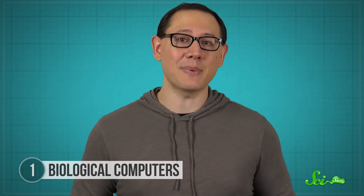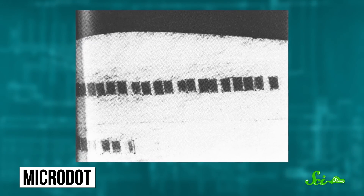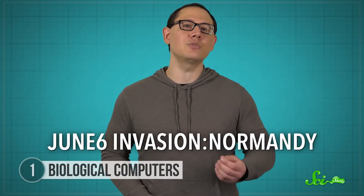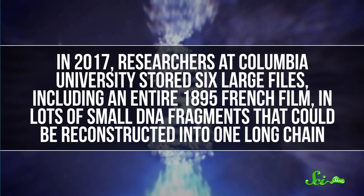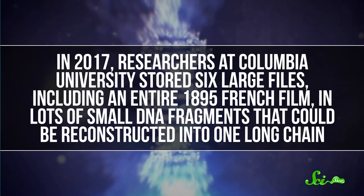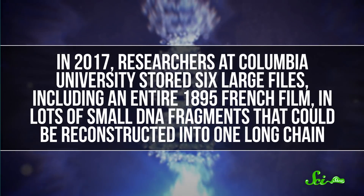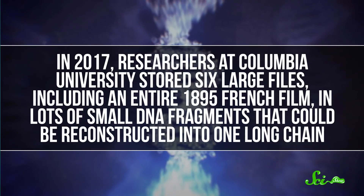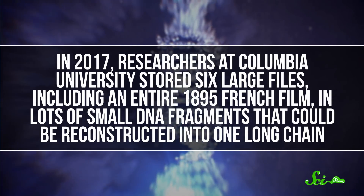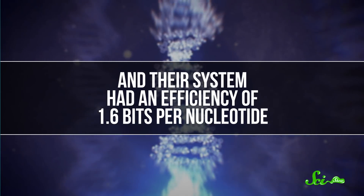Scientists began testing DNA's ability to store data in 1999 with a 23-character message. They treated it like a World War II-era secret message called a microdot, and chose the message, June 6, Invasion, Normandy. In 2017, researchers at Columbia University stored six large files, including an entire 1895 French film, in lots of small DNA fragments that could be reconstructed into one long chain. And their system had an efficiency of 1.6 bits per nucleotide.